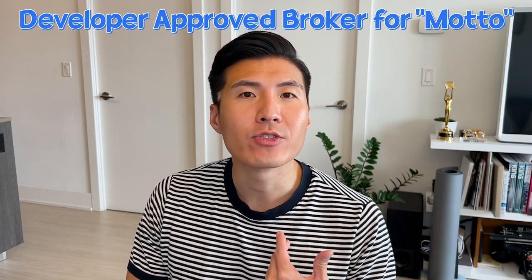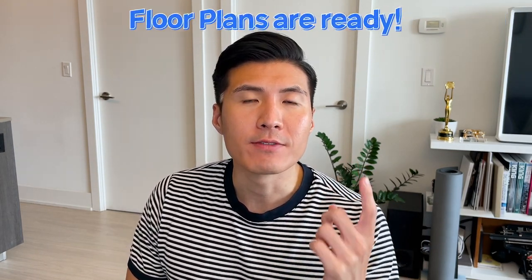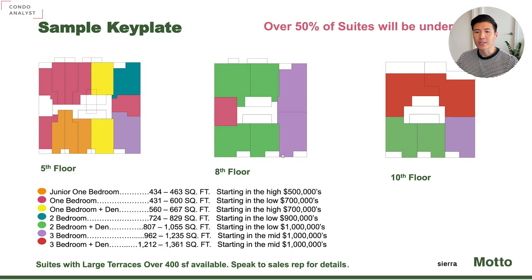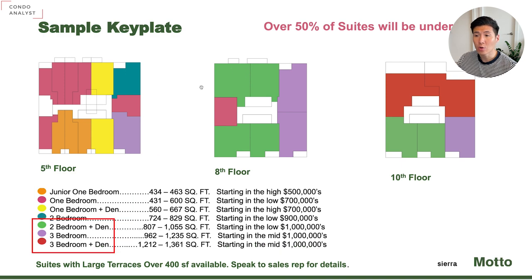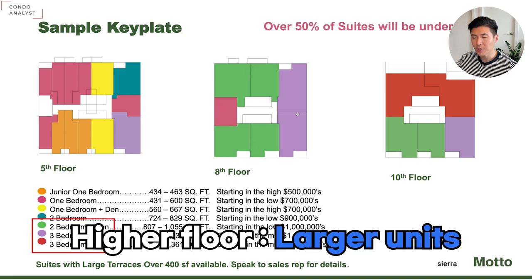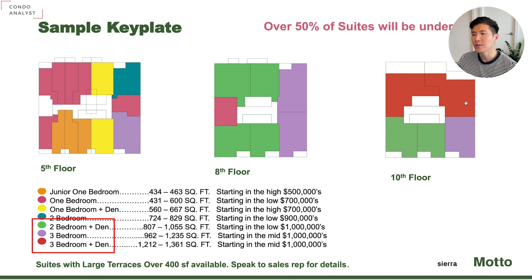Now let's review the sample floor plans. I'm a platinum agent for this developer and I've received sample floor plans already, so I can walk you through each floor plan and the pricing so you can make an informed decision. The key plate of the fifth floor is on the left, eighth floor, and the 10th floor. As you can see, smaller units are located on the lower floors, and as you go up the floors, the units become bigger with fewer suites per floor. On the 10th floor there are only five units in total, and some of the units have terraces.